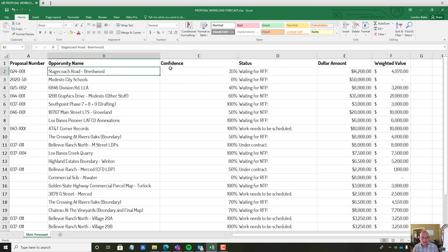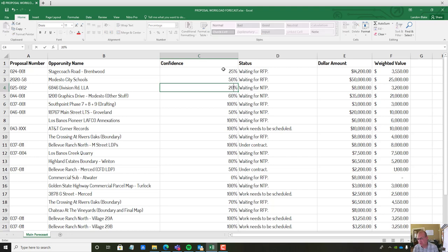Let me just take a few minutes and update this. This is a subdivision we're working on in Brentwood — we got some pretty gnarly conditions back from the city, so I'm not sure if it's going to go forward. I'm putting it in at 25 percent confidence, about $15,000 worth of work. We've got a school coming up that was way out — like four months — but it's probably coming, maybe May; I'm putting that at 50 percent. Division Road — we're waiting on the landowner and an attorney who are probably going to sue their neighbor over a lot line adjustment — I'm going to drop that to 20 percent.